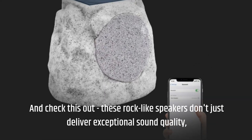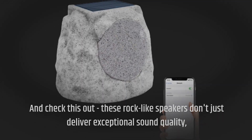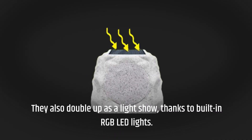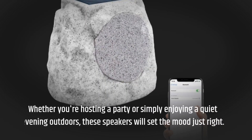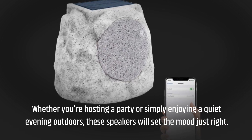These rock-like speakers don't just deliver exceptional sound quality — they also double up as a light show, thanks to built-in RGB LED lights. Whether you're hosting a party or simply enjoying a quiet evening outdoors, these speakers will set the mood just right.